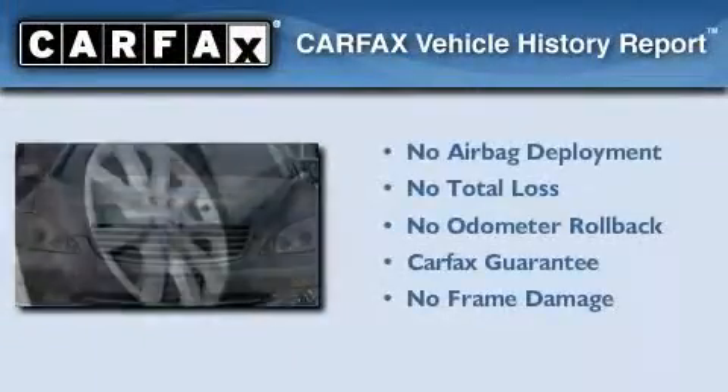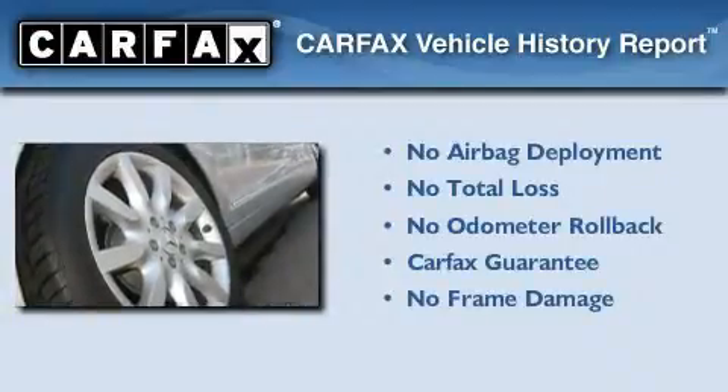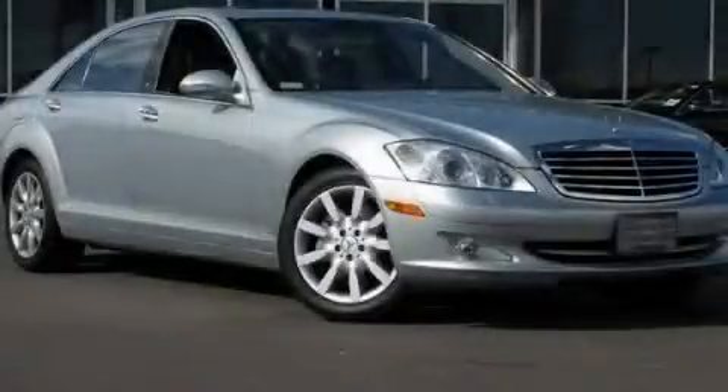Not to mention that this Mercedes-Benz qualifies for the Carfax buyback guarantee. Stop by today and test drive this vehicle for yourself.